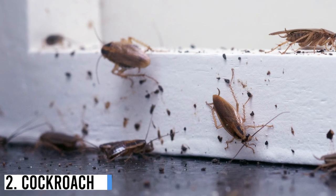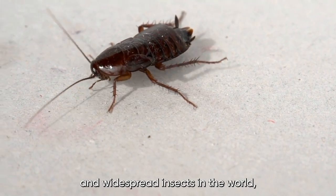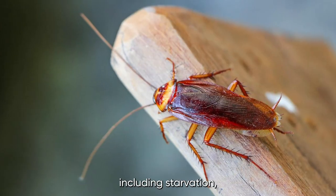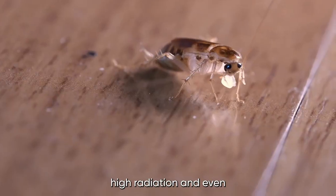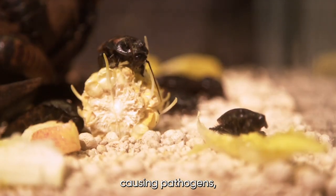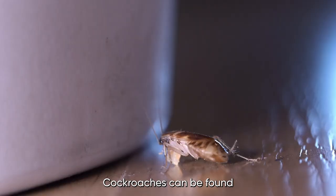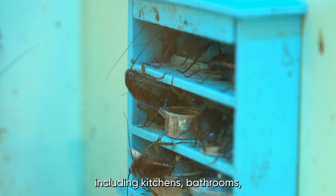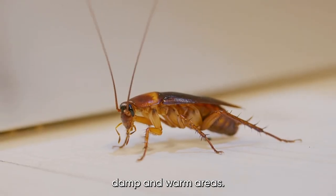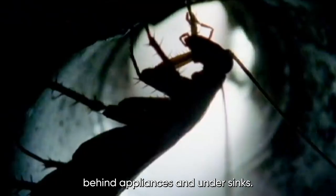Number 2: Cockroach. Cockroaches are one of the most common and widespread insects in the world, known for their adaptability and resilience. They can survive extreme conditions, including starvation, high radiation, and even nuclear fallout. Cockroaches are also known to carry disease-causing pathogens, making them a serious health hazard, particularly in homes. Cockroaches can be found in a variety of places in the home, including kitchens, bathrooms, basements, and other dark, damp, and warm areas. They can hide in cracks and crevices, behind appliances, and under sinks.